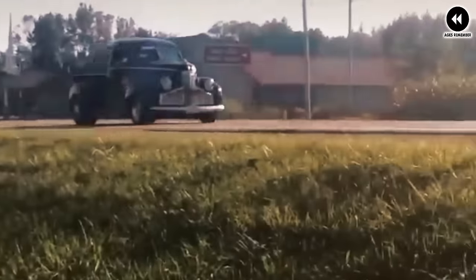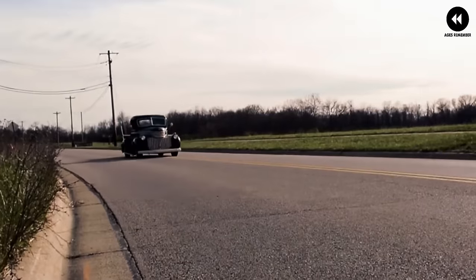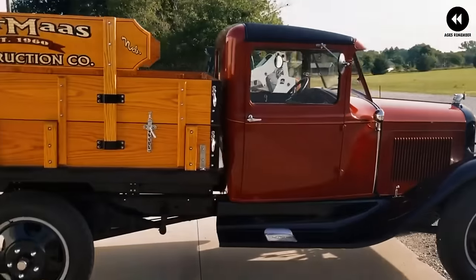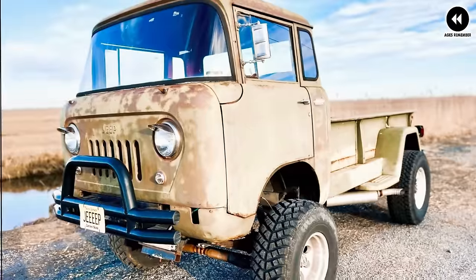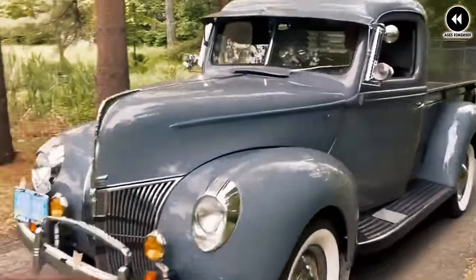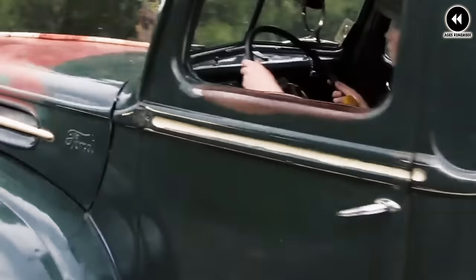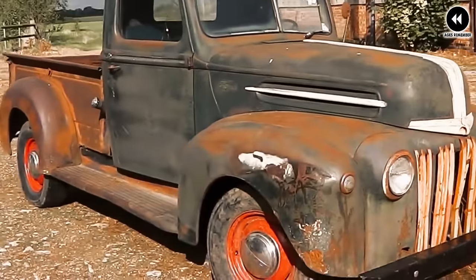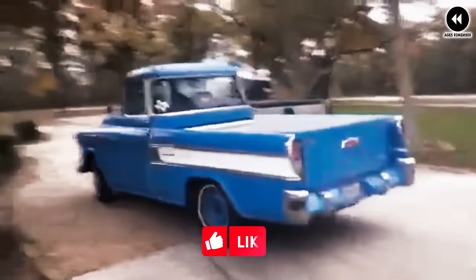Get ready for some bad news — we're about to unveil the 15 most goofy American pickup trucks that absolutely nobody expected. Watch to the end. In this video we'll dive into the wacky world of automotive design and showcase the trucks that defy all expectations, from bizarre features to downright peculiar designs. Join us as we explore the unexpected side of American automotive history and uncover the trucks that are sure to leave you amazed.